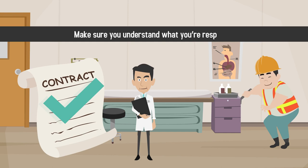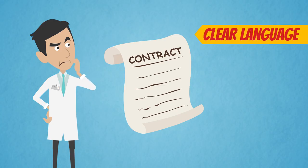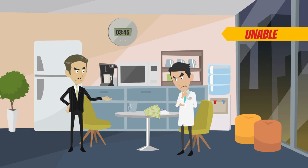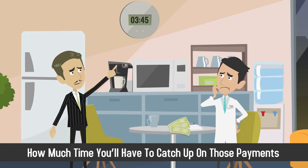Make sure you understand what you're responsible for. Finally, a good commercial lease should include clear language and fair terms when it comes to defaulting on your lease. If you are unable to make rent payments, the lease should clearly state what will happen and how much time you'll have to catch up on those payments.